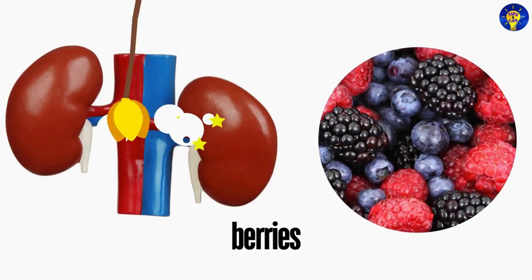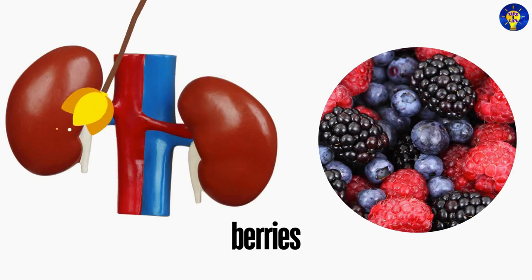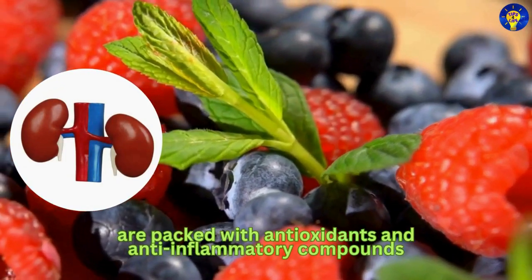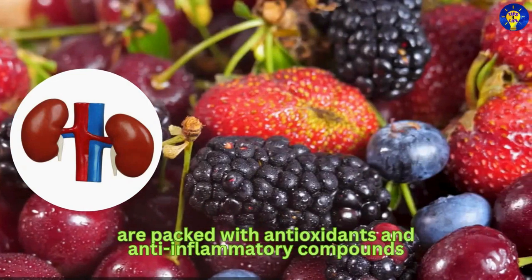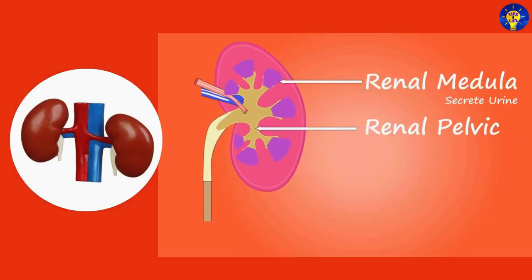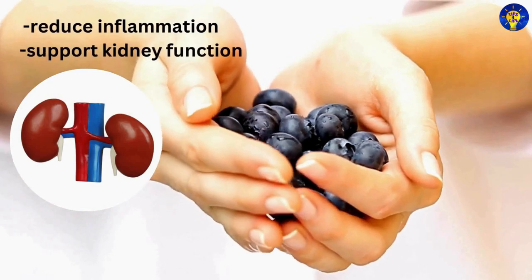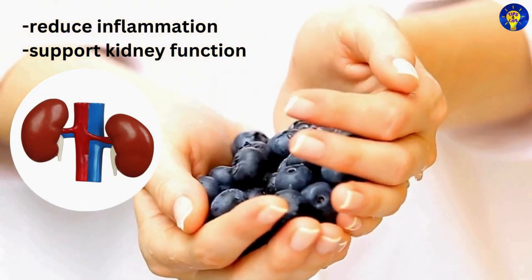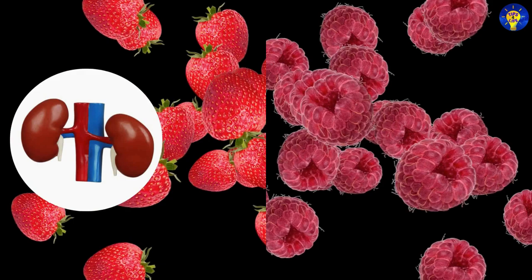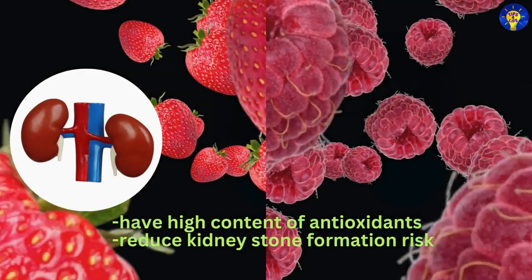5. Berries — and in particular, blueberries, strawberries, and raspberries. Keep in mind that berries are packed with antioxidants and anti-inflammatory compounds that are essential for kidney health. In particular, blueberries are rich in vitamin C, fiber, and manganese, which help reduce inflammation and support kidney function. Strawberries and raspberries are also beneficial, due to their high content of antioxidants and their ability to lower the risk of kidney stone formation.